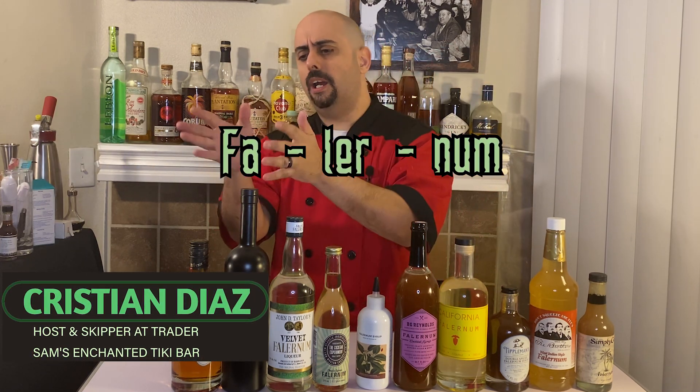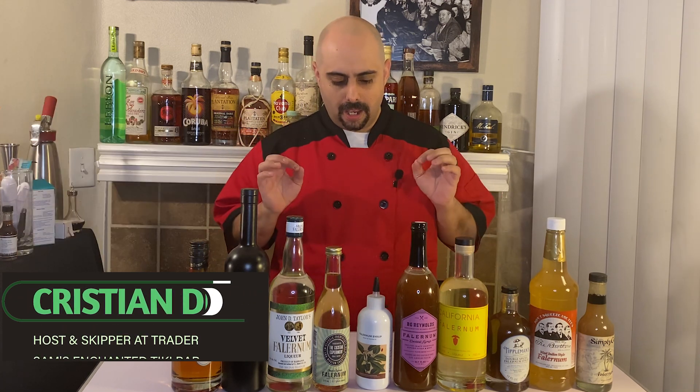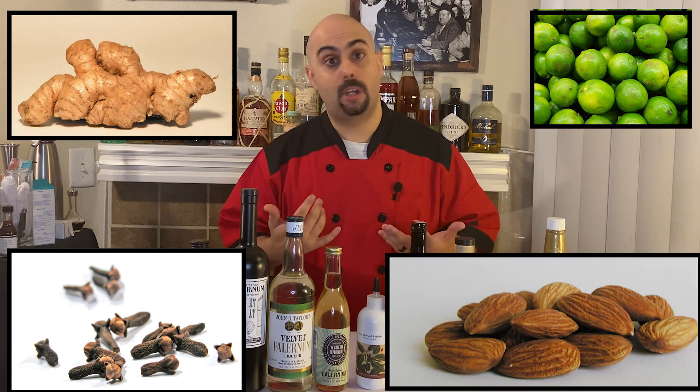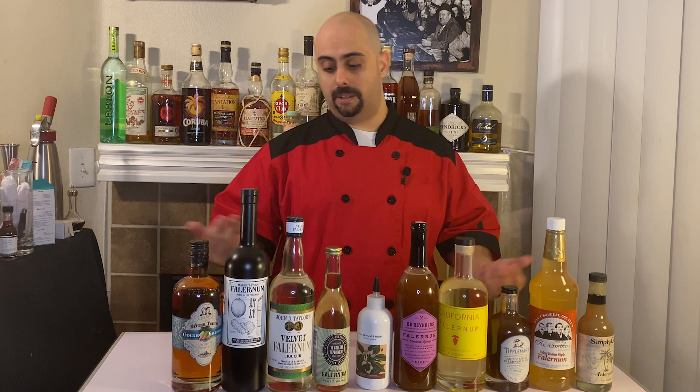Let's talk about Falernum. It comes from Barbados. It is a delicious spiced syrup that involves ginger, lime, clove, and sometimes almond, depending on where you go and what you do.